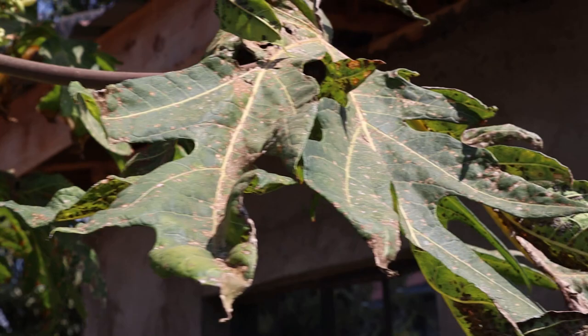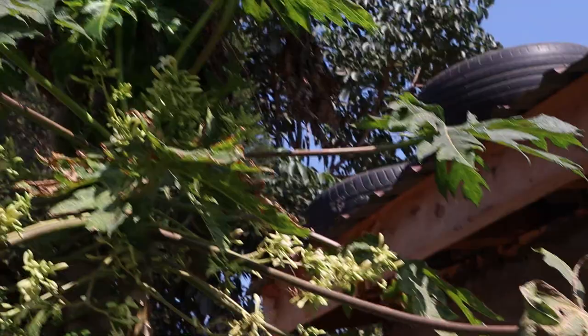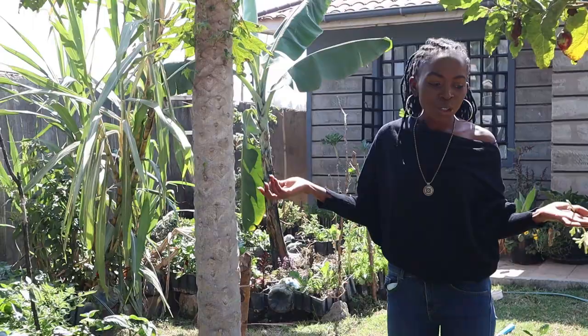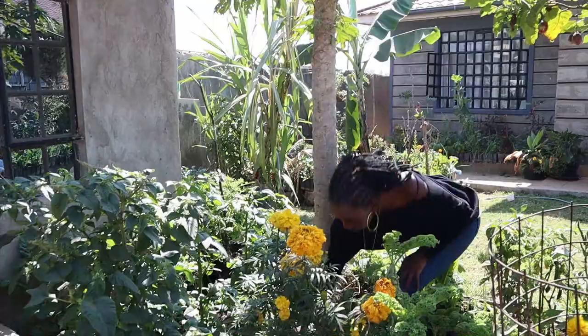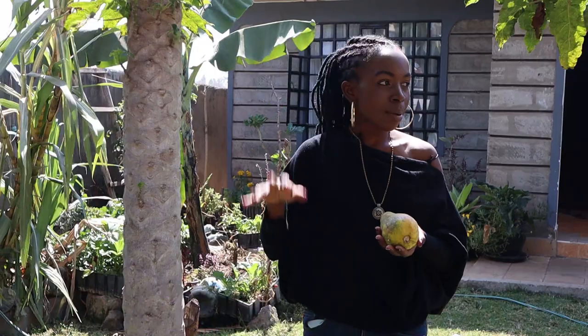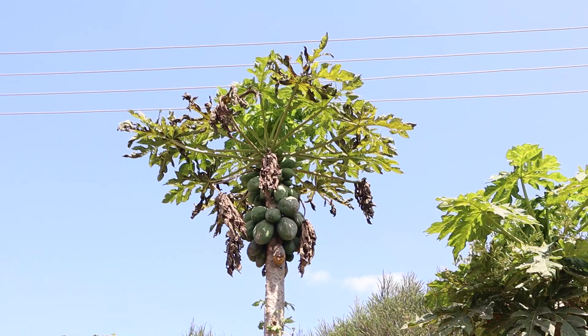Our popo has also been attacked by a disease. We don't know exactly what it is — I think it's called mealybugs or something — but it's fighting and we are trying to help it fight. As usual in an organic garden, you win some, you lose some, you're just going to go with the flow. We enjoy having these trees in our garden because they give us fruits and they also keep the garden looking good.